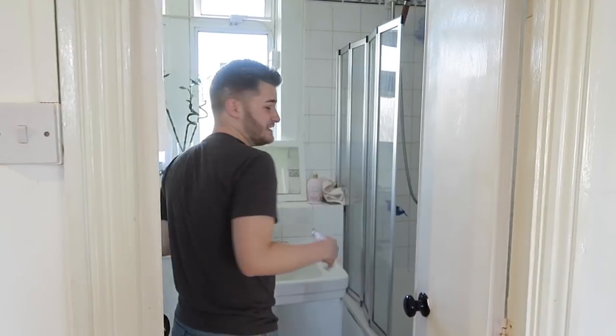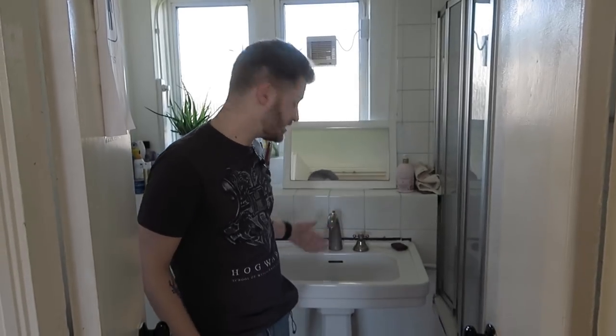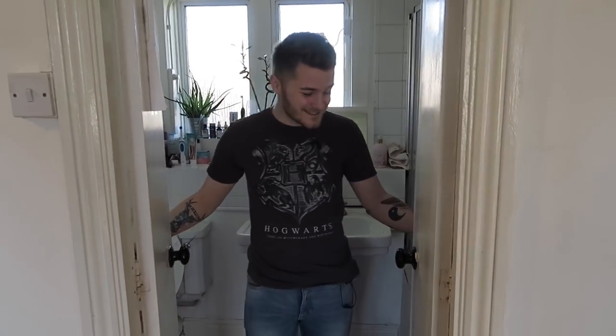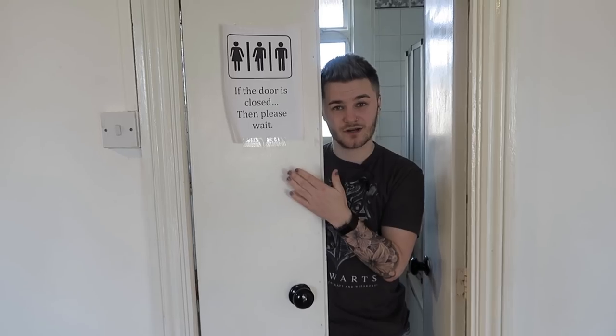The bathroom is my least favourite part of the property because it's just not very nice. We've spoken to our landlord about it before and they have made some changes, but fingers crossed we'll get more soon. It's just a bathroom with a leaky tap. It does have another set of double doors — the only problem is I installed the wrong lock, so if you're in there you just have to hope and pray that no one comes in. But we do have a lovely little sign that says 'if the door is closed please wait,' otherwise I'll get a bit of a shock.